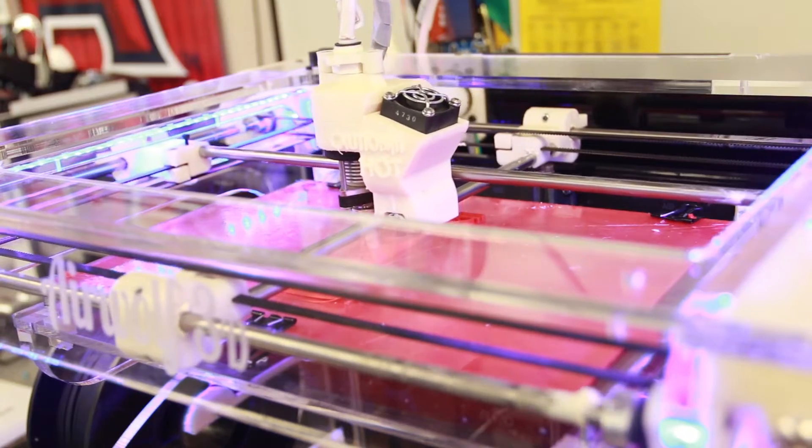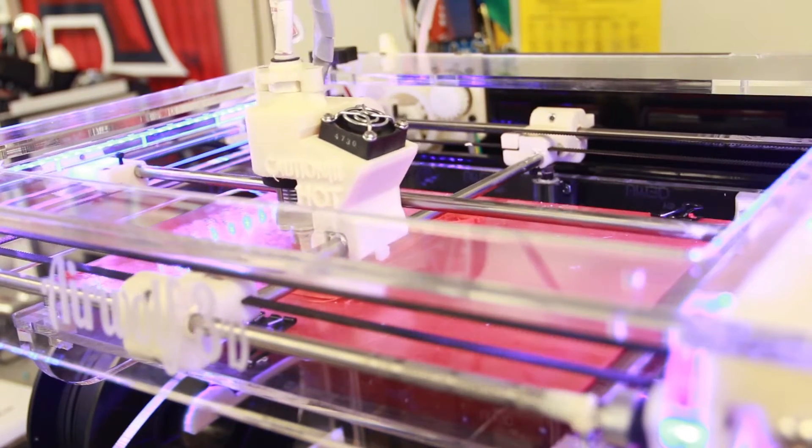I definitely think 3D printers are headed to every single school. I know that all the teachers I'm speaking to and all the students I'm talking to are excited about it — they want to get that in the hands of their students. Any way we can get the technology into the hands of the kids will eventually spread out to getting the technology into the homes.